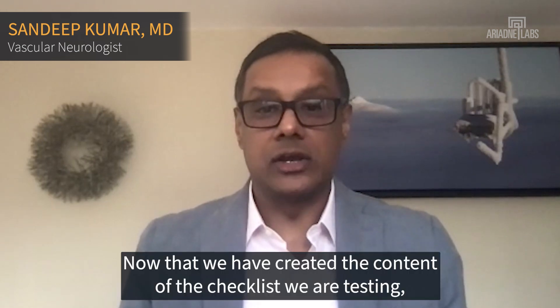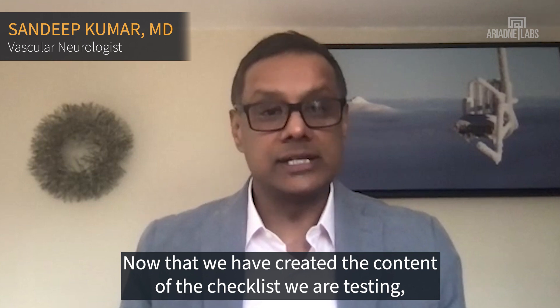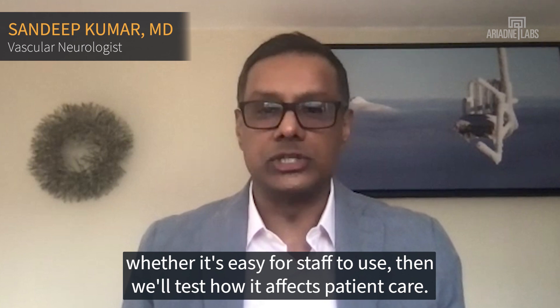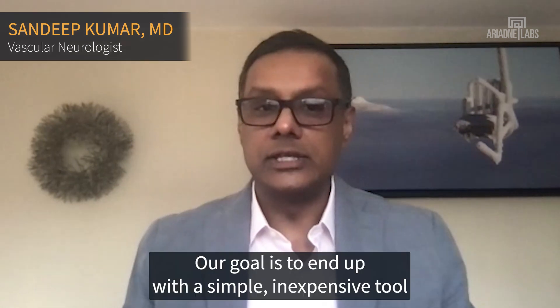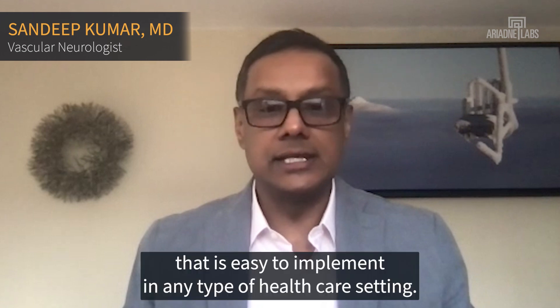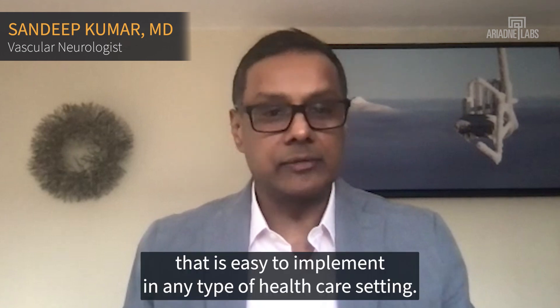Now that we have created the content of the checklist, we are testing whether it's easy for staff to use, then we'll test how it affects patient care. Our goal is to end up with a simple, inexpensive tool that is easy to implement in any type of healthcare setting.